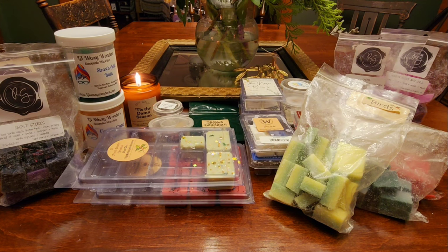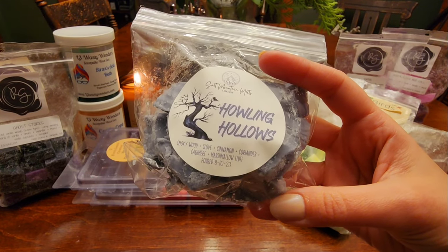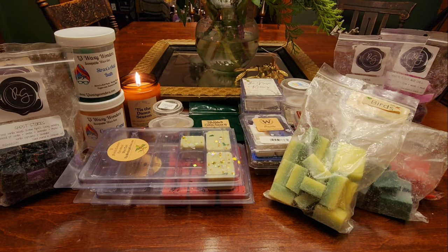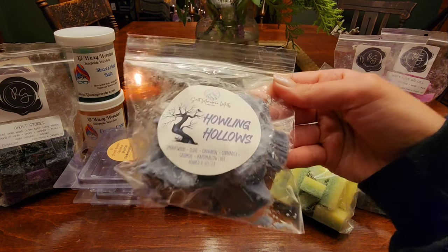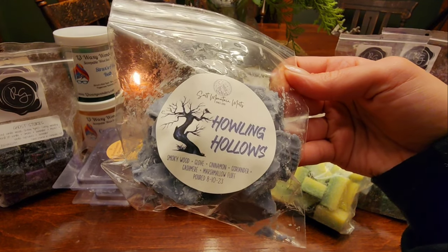From Salt Mountain Melts I have Howling Hollows — smoky wood, clove, cinnamon, coriander, cashmere, and marshmallow fluff. It's really nice — heavy on the clove, which I love. I also get the coriander, cinnamon, marshmallow fluff, cashmere, and smokiness, but it's not overly smoky. That's really good — I like that one a lot. Her stuff is performing really well for me. I feel like this one is good for winter but I'll probably hold on to it for fall at this point.